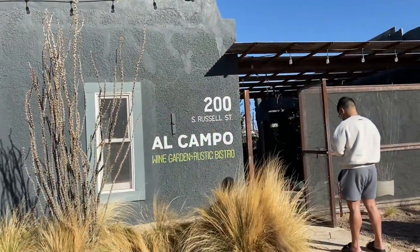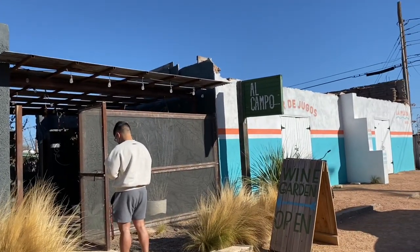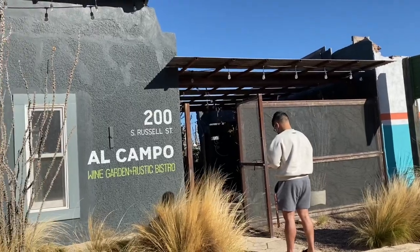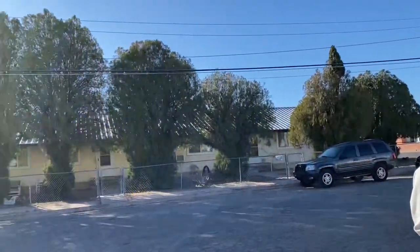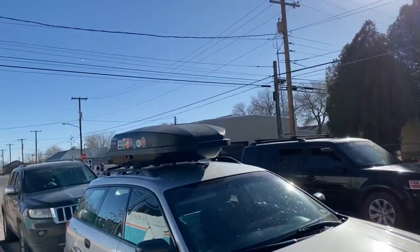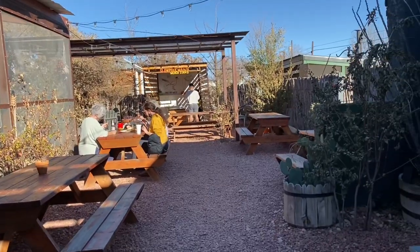We finally arrived here in Marfa, Texas. This is the nearest town to Big Bend. My name is John and we are going to have lunch and dinner here at Al Campo. That's the restaurant behind me. I am with my family right now, and of course there's my hiking partner. We'll see what's inside this restaurant — this is the Al Campo restaurant.